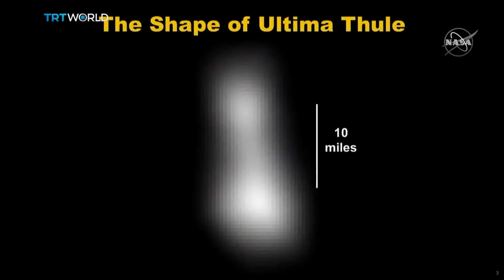Now, the image that I'm about to show you is the best image of Ultima that we got pre-flyby, and it's okay to laugh, but it's better than the one we had yesterday. There it is. Meet Ultima.